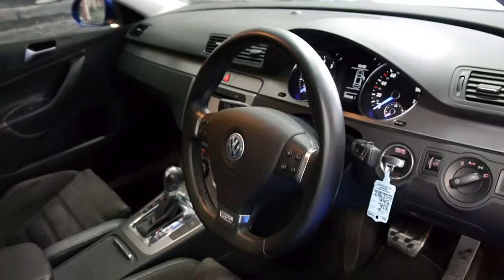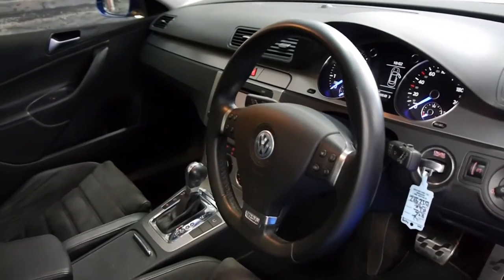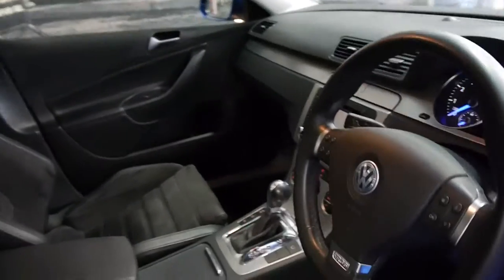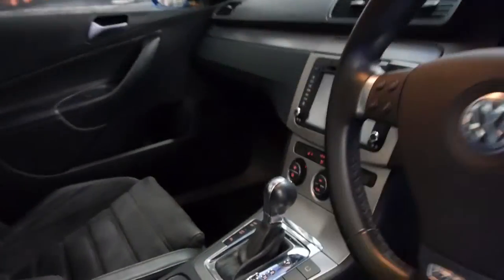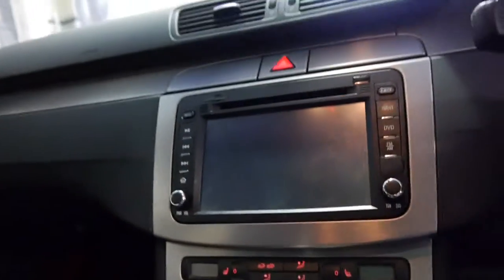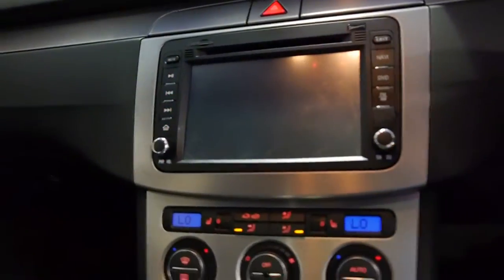It has a full Volkswagen dealership service history and it has two remote keys to the car. It's got an aftermarket navigation system with Bluetooth here. Let's start it up so we can have a look.